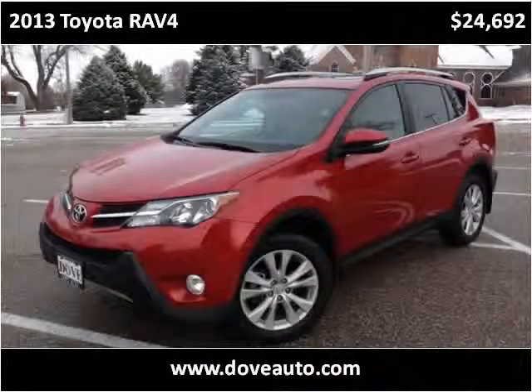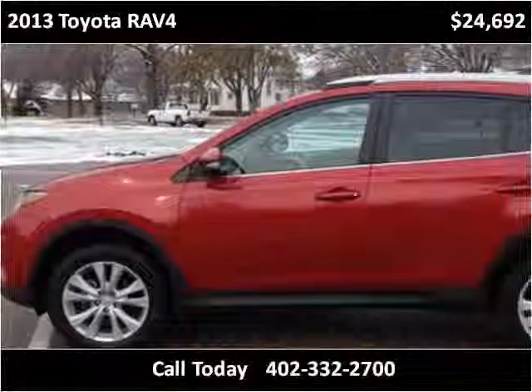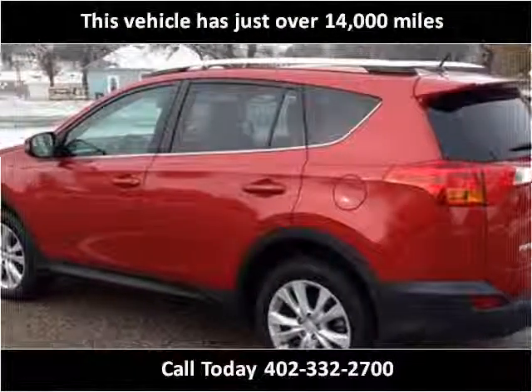This 2013 Toyota RAV4 is available from Dove Auto. This vehicle has just over 14,000 miles.